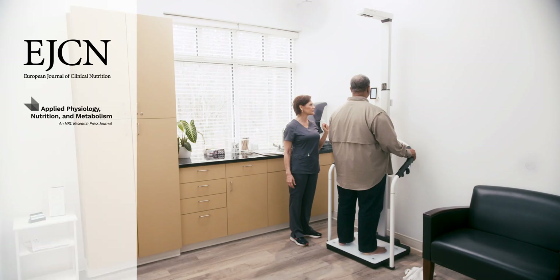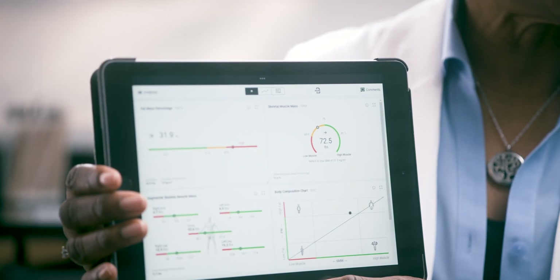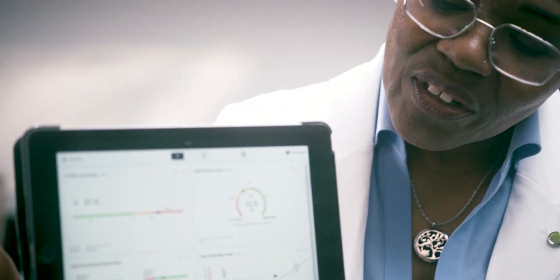Cica provides the only medically validated bioimpedance device that integrates ethnic differences in body composition, as recently demanded by the American Medical Association.